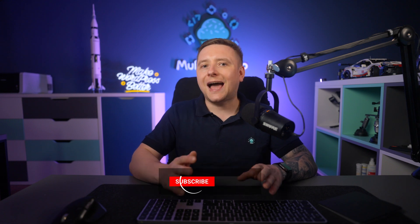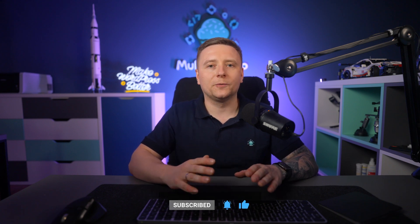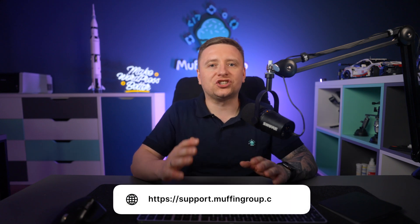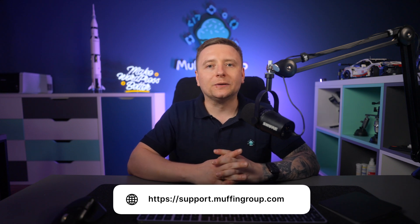As always, thanks for watching, and thank you for all the helpful feedback you've given us over the years. If you think we've missed something in this latest update or you have other feedback for the B team, please leave it in the comment section. Remember to like, subscribe, and hit the bell icon to get notified whenever we release a new video. Check out our other tutorials, and if you're looking for something to watch right now, check out our video on the five most common mistakes and how to avoid them. For more questions, visit our support center at support.muffingroup.com.